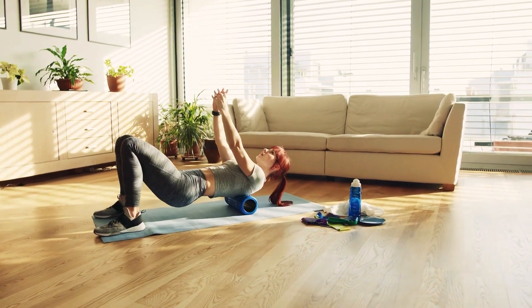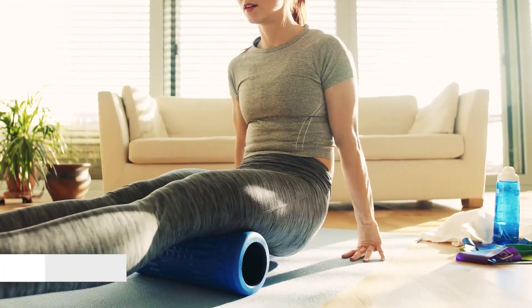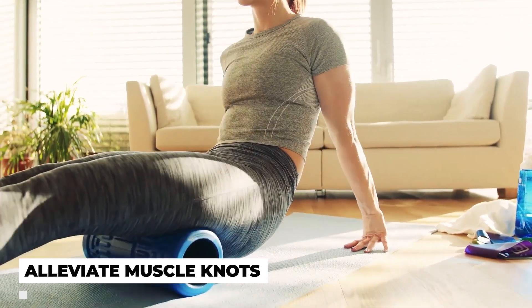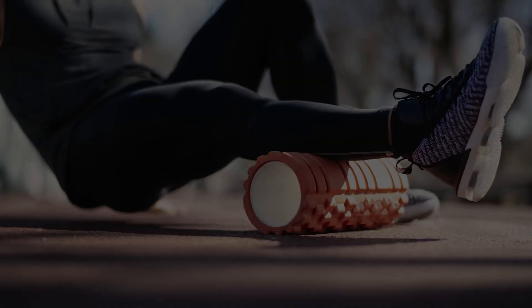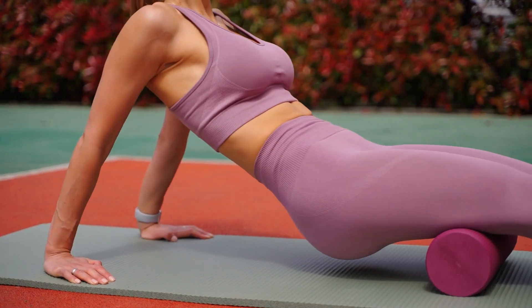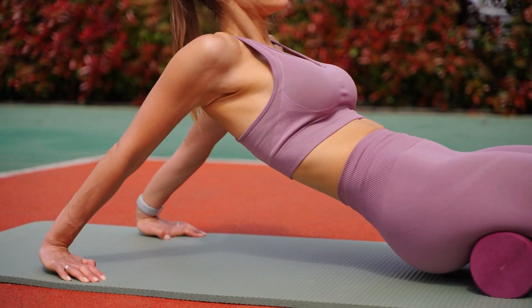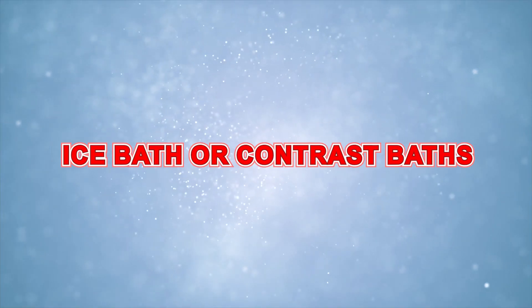Foam rolling. Use a foam roller or massage stick to perform self-myofascial release. This can help alleviate muscle knots, improve circulation, and reduce muscle tightness. Foam rolling applies pressure to muscle knots — known as trigger points — to release tension and improve blood flow. Roll slowly and spend extra time on tight spots, but avoid rolling directly over bones or joints.